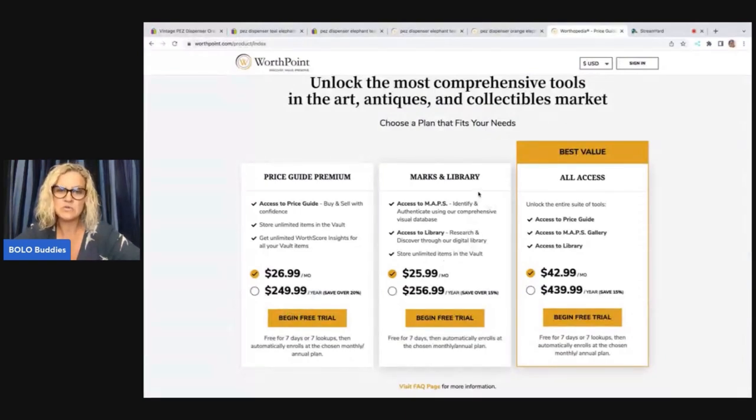Marks and library — I have not used this. If you just want the marks and library, I don't think you can search solds with that. But this is just to identify and authenticate using a comprehensive visual database and research through their digital library. I'm guessing this is for when you flip a piece of pottery over and it's got a symbol or a logo or a brand. Possibly jewelry. If anybody knows for sure, please let me know in the comments.